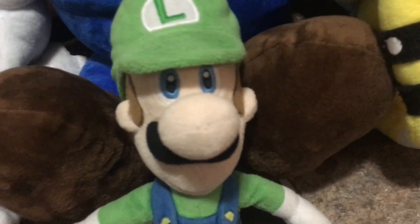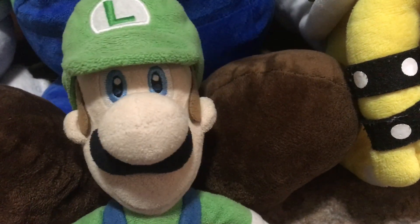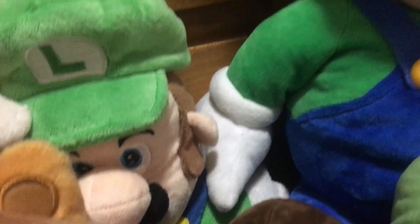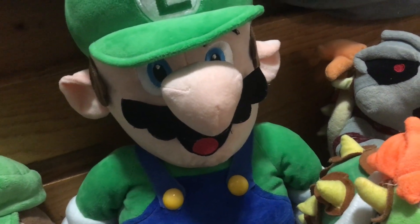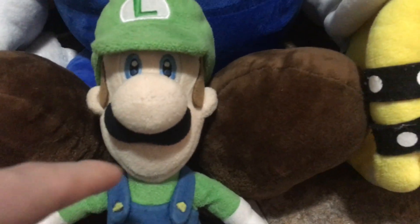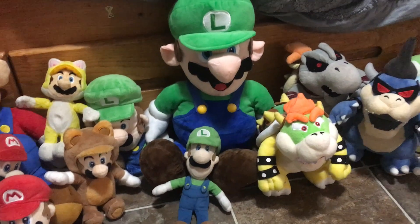Moving on to the Luigis: we got a Luigi plush that I got from GameStop, which is the Little Buddy branded. You all see this plush in my videos — you really like him, so I keep him on my channel. Next up we got the puppet Luigi, which is pretty cool. And here is the Chinese knockoff giant Luigi, which I got for Christmas in like 2018 or 2019. He is a very knockoff version of Luigi — take a look at the mustache and the overalls compared to the other Luigi and tell me the difference in the comments below.